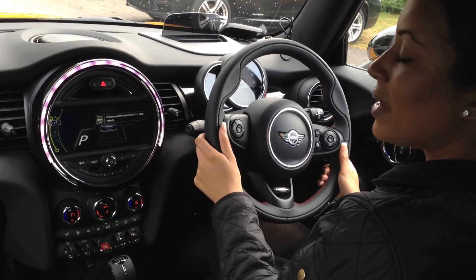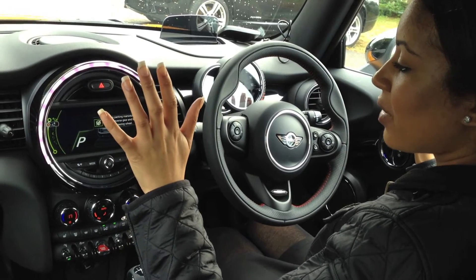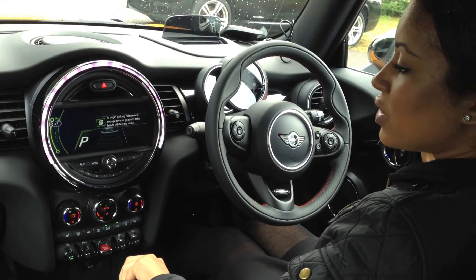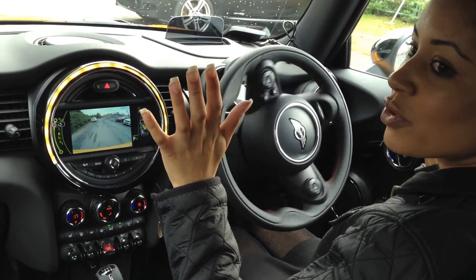I'm now going to stop the Mini and it's now asking me to take my hands off of the steering wheel, which you can just see. I'm going to put the Mini into reverse and now it will perform its magic.